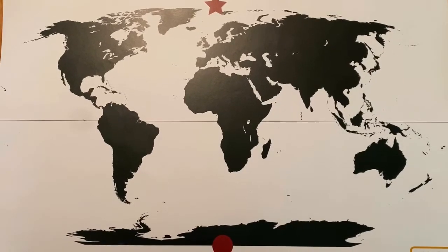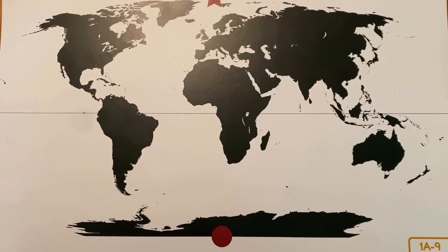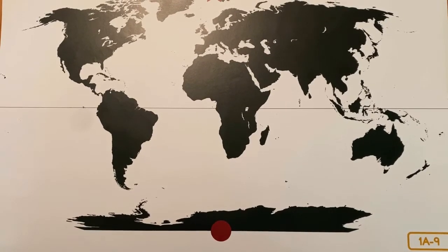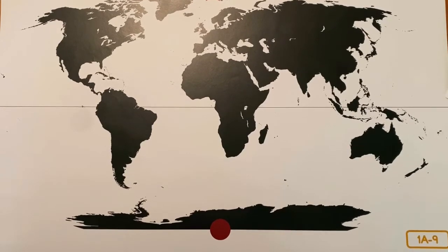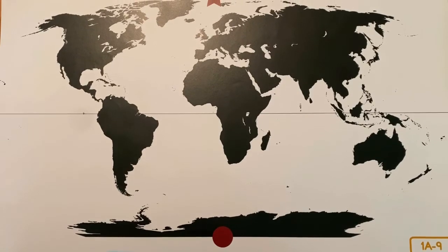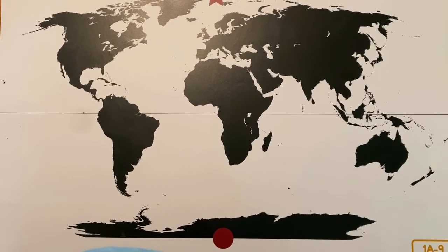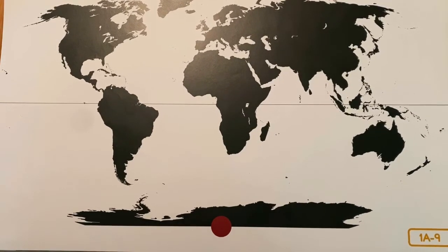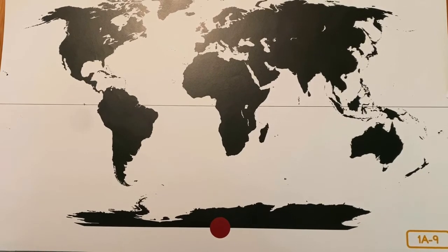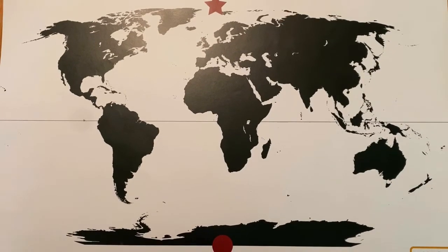The earth's orbit around the sun is not the only way earth moves in space. This map shows the earth's north and south poles. The north and south poles are imaginary points at the northernmost and southernmost parts of the earth. The axis of rotation is like an imaginary line or stick going right through the earth at the north and south poles. The axis is an imaginary line around which earth rotates. The earth rotates or spins in the same way that a globe spins, on its axis. It takes one day, or 24 hours, for earth to make a complete rotation.